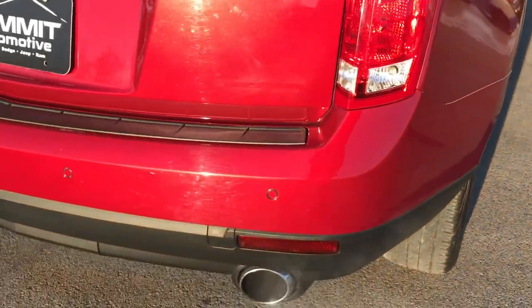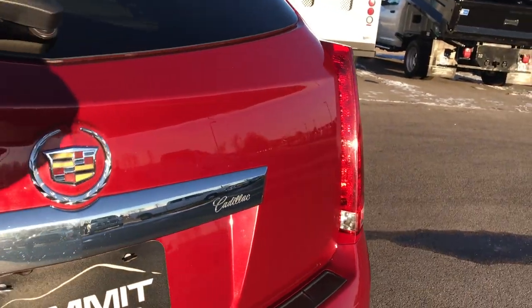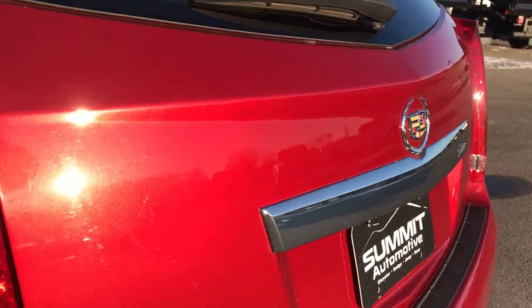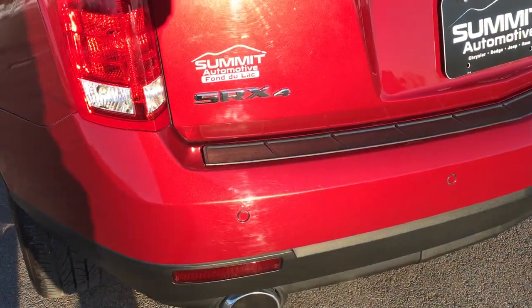As we come around to the back, you can see it does have the dual rear exhaust. You can also see just how nice and shiny that paint is in the sunlight and the metal flake in it. It does have backup sensors as well.